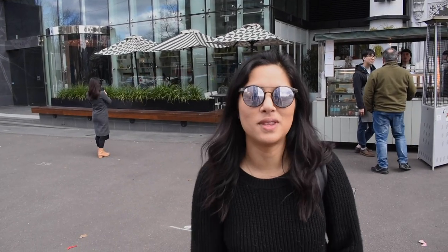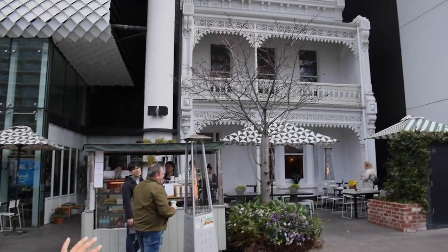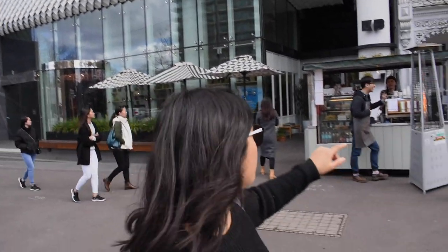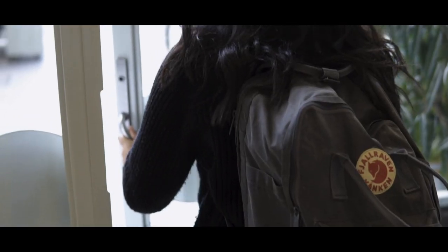So before we go inside, I just want to show you the exterior, which is really cool. There's this old house building, and then there's this new building, and they're both connected from the inside — it's the same cafe. They also have a takeaway coffee cart outside.